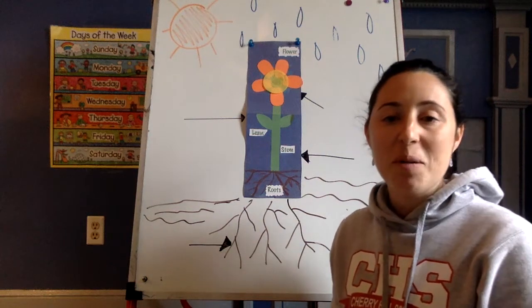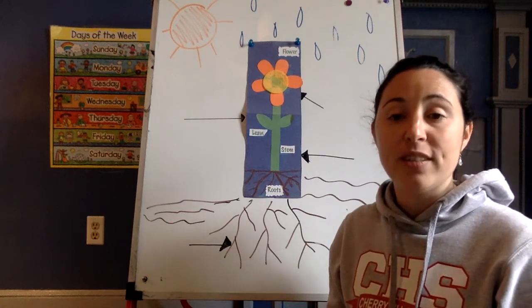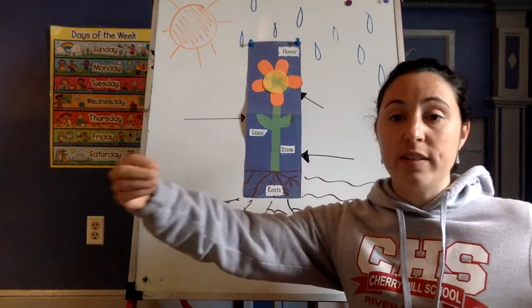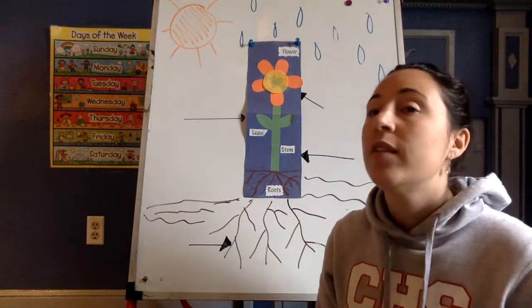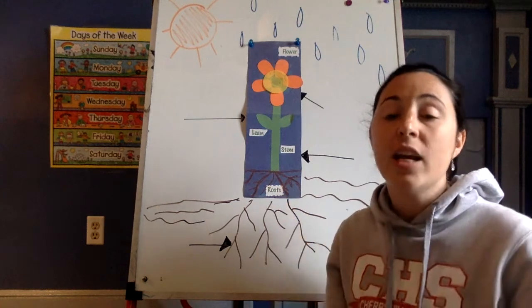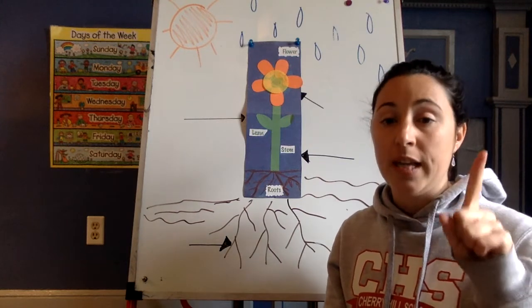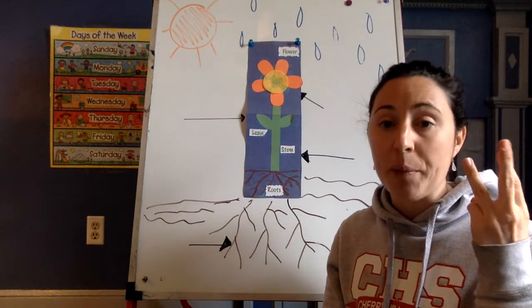Hello friends and welcome back to Miss Ashley's Pre-K right here in Miss Ashley's living room. How are you feeling today? Can you give me a long sentence? I am feeling awesome. I hope you are having some good feelings today. If you're having some not great feelings, just remember you can count to 10, you can take a rainbow breath, or you can talk to a grown-up.